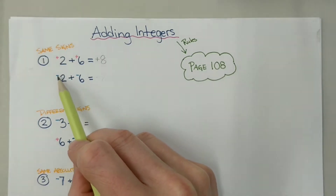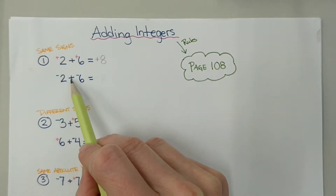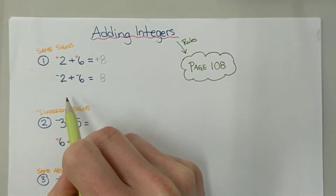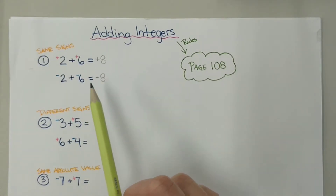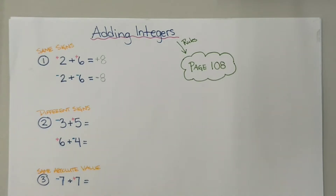Same case if they're negative. We ignore the signs for a second because we know they're the same. We add our two numbers together — 2 plus 6 — that gives us 8. And then since we had negative signs on both numbers, we're going to add our negative in there. So that's how we do addition of integers when we have the same signs on both the numbers we're adding together.